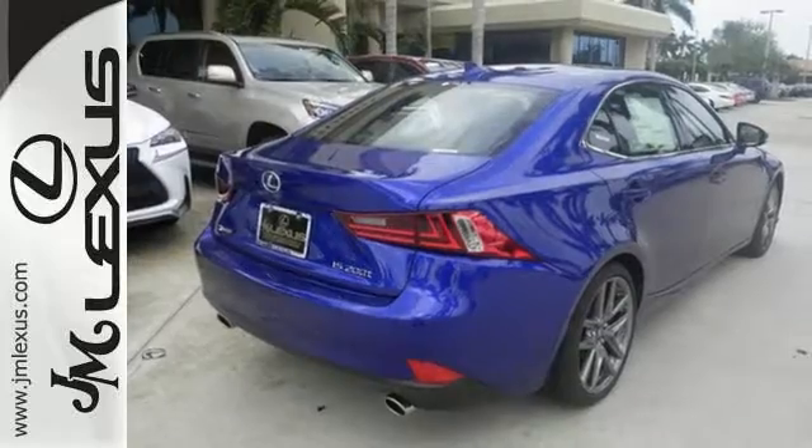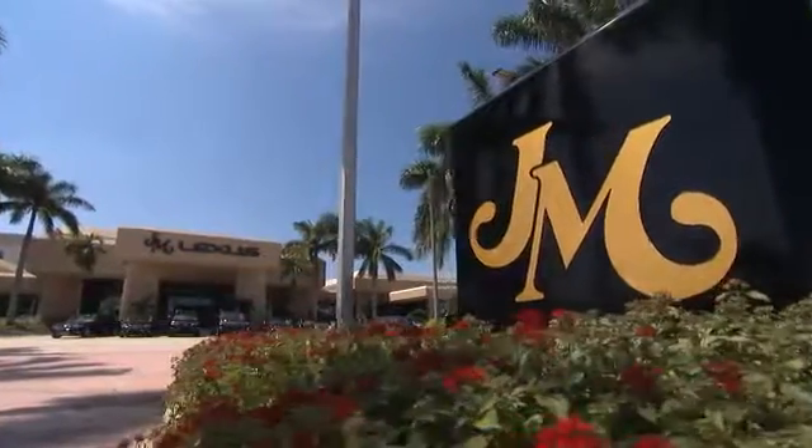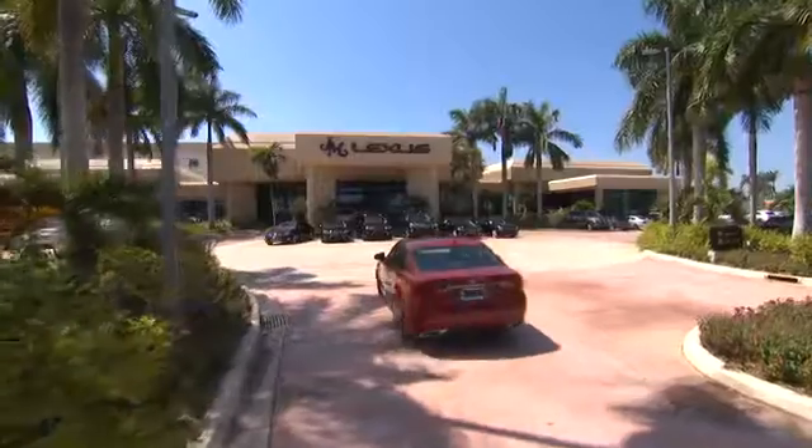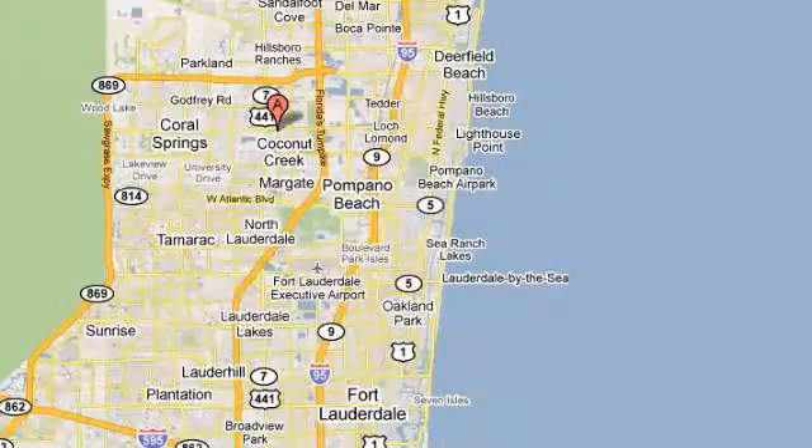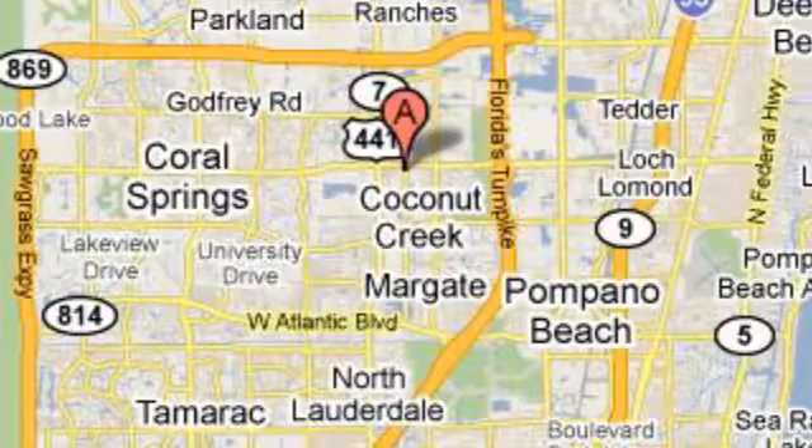Take it for a test drive today. JM Lexus, the world's number one Lexus dealer since 1992. We're conveniently located just east of 441 on Sample Road in Margate, Florida, just west of the Turnpike.